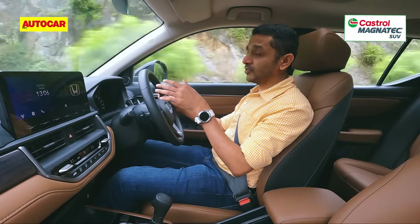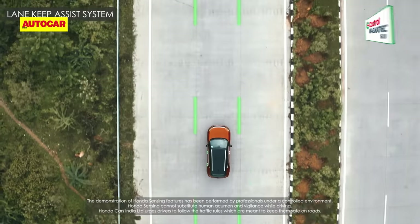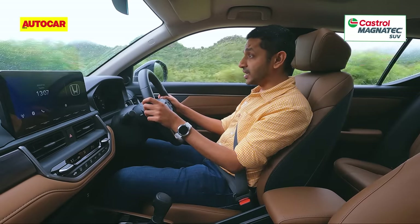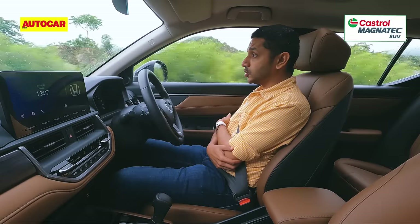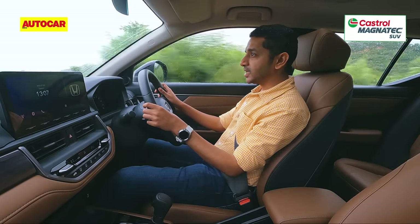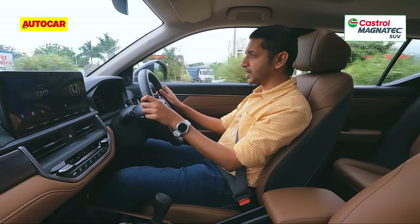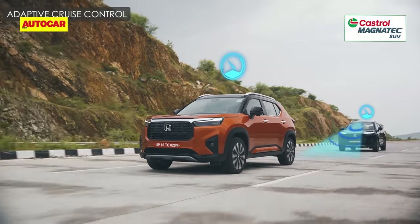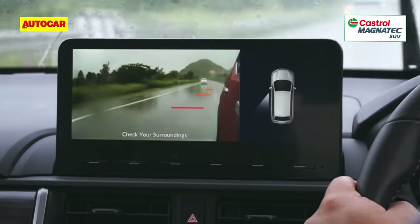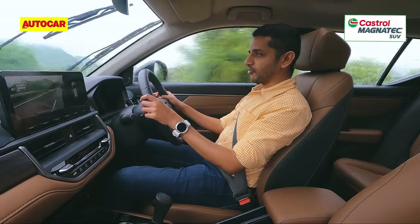While Honda didn't bring the hybrid powertrain from the City to the Elevate, they did bring Honda's Sensing ADAS tech. Now on the highway, let's test it. It requires certain conditions — a certain speed and clear lane reading. Once activated, it keeps you in your lane; I can take my hands off the wheel and it steers through a bend. As we approach the car ahead, it slows to match its speed, and when that car clears, it picks up automatically. Even though this system uses cameras rather than radar, it works pretty effectively. There's also the lane watch camera, which activates under the mirror and shows a feed on screen to help alleviate blind spot stress.